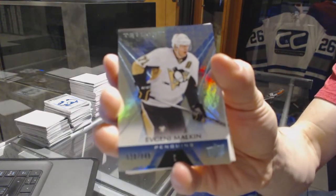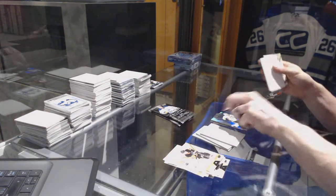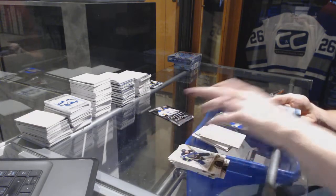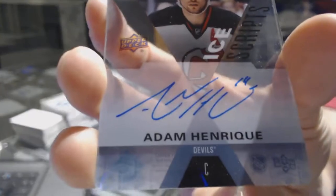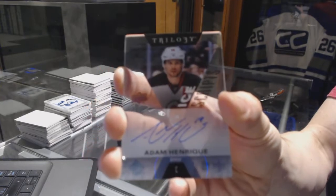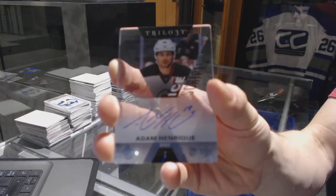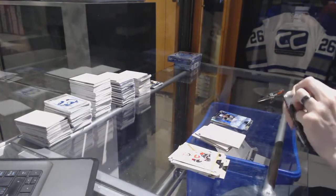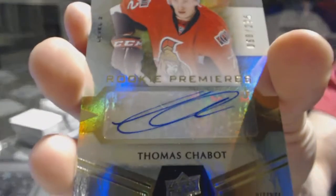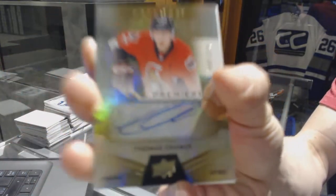Rainbow Blue, number 849 for the Pittsburgh Penguins, Evgeny Malkin. We've got an Ice Scripts for the New Jersey Devils, Adam Henrik. And Henrik Ice Scripts for the Devils. And we've got a Level 2 Rookie Autograph, number 275 for the Ottawa Senators, Thomas Chabot.